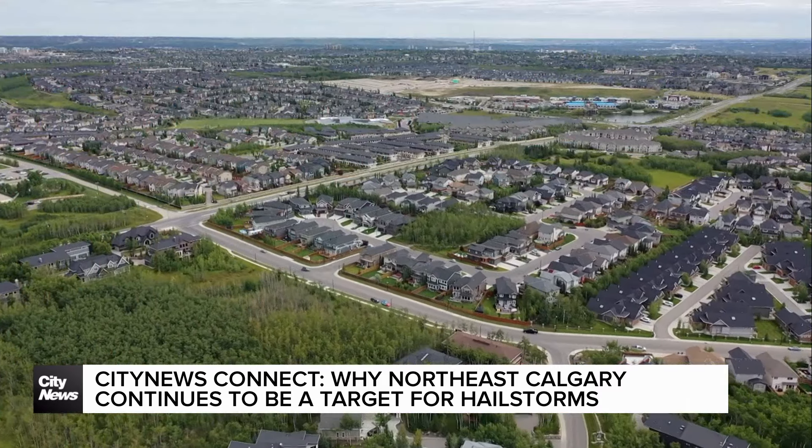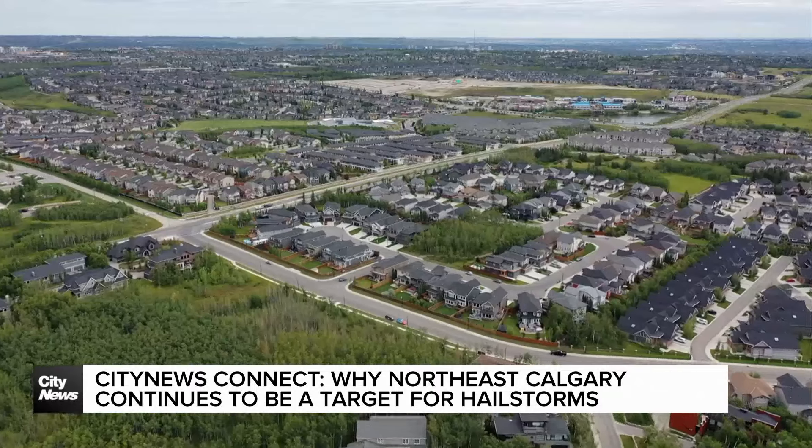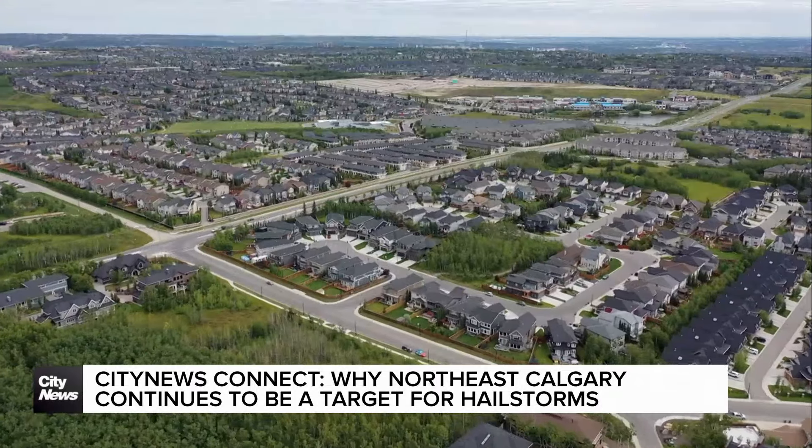Spence says elevation is also another factor. Being 3,000 feet above sea level means less hot air. Calgary is so high up that that layer of warm air is so much shallower that quite often that hailstone doesn't have a chance to melt, and it falls as a ball of ice.